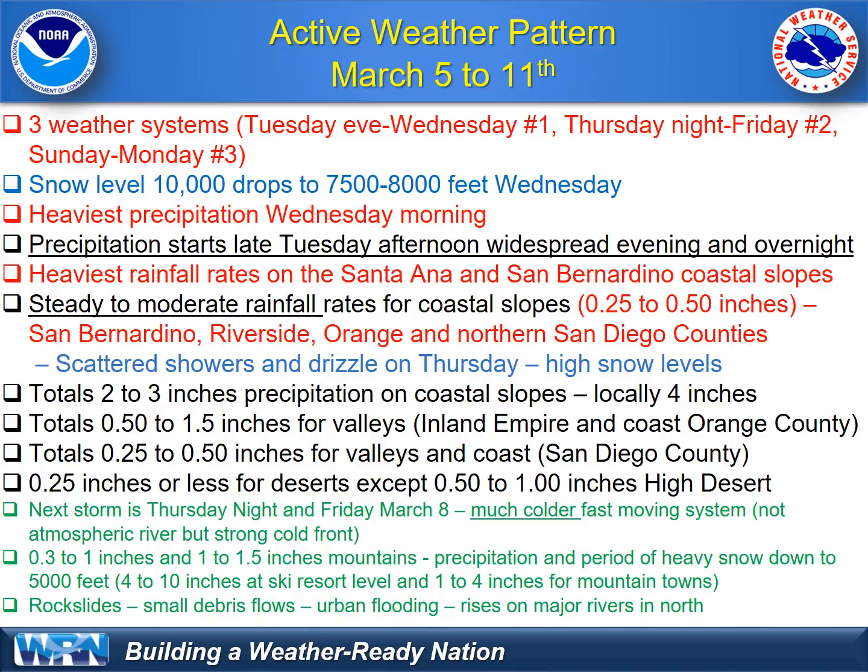The next storm looks to be on track with a strong cold front Thursday night and Friday morning — a fast-moving system. Not an atmospheric river, but a strong cold front, so it will be unstable. Really favorable for the eastern San Bernardino Mountains and the San Diego Mountains. On that storm, look for about a third to an inch for most areas, except for some favored mountains with that westerly flow seeing an inch to an inch and a half of precipitation.